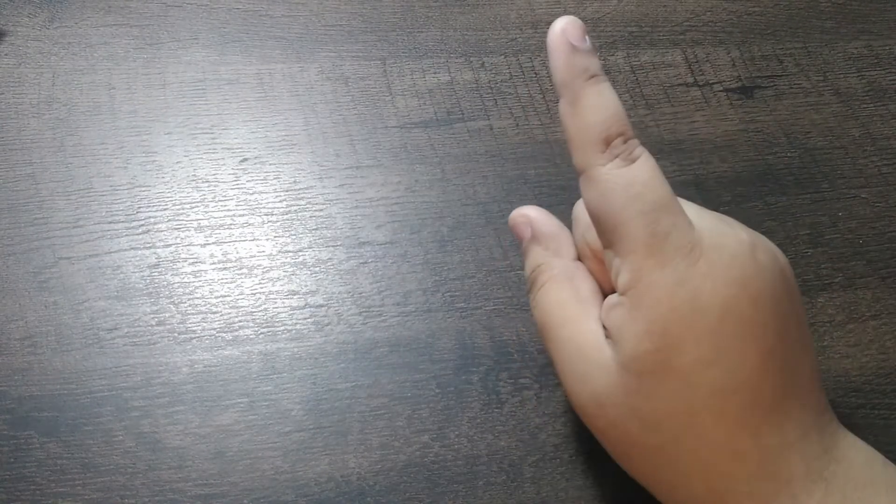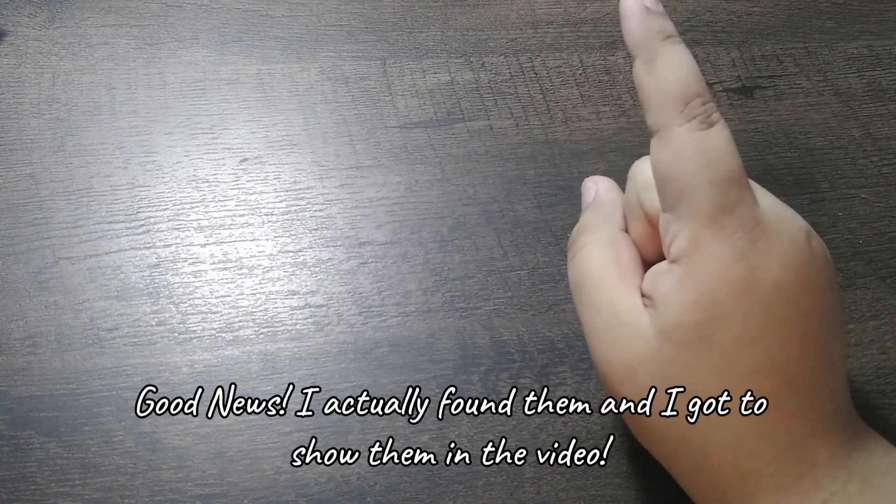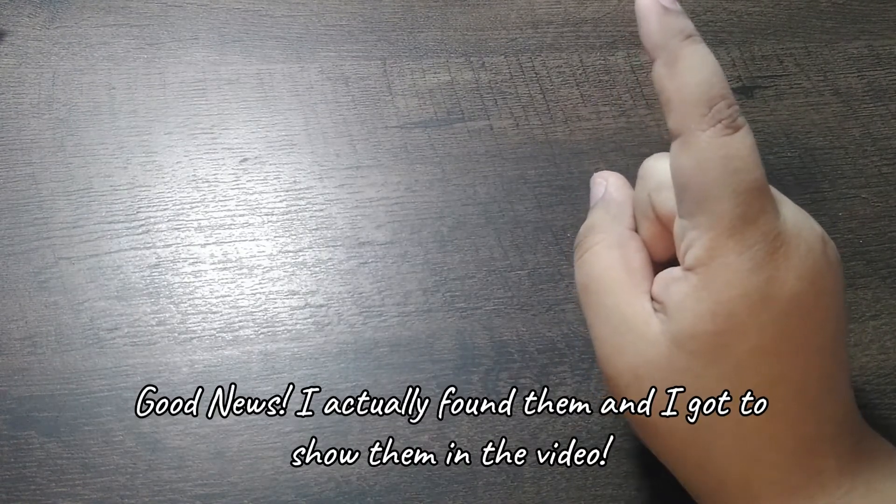Hi, welcome back to my channel. Today I'm going to be doing another Etsy haul because I got a couple of things. Most of the stuff I'm going to show are actually from around Black Friday, so it's been a couple of months. Most of them are not sticker stuff, but there were some things I got that I can't really find right now.